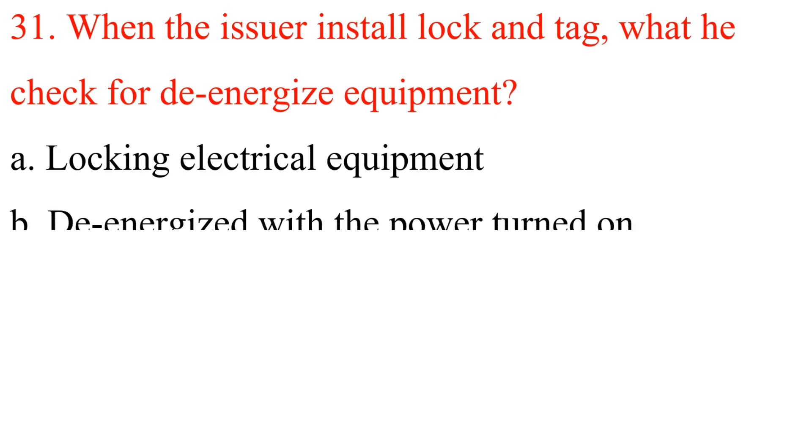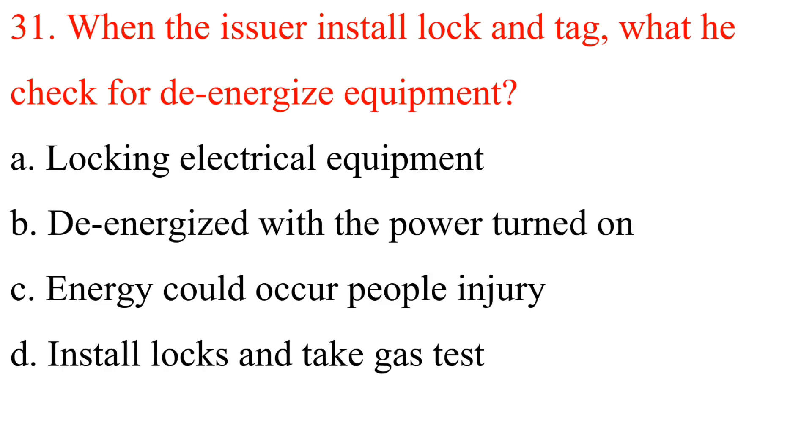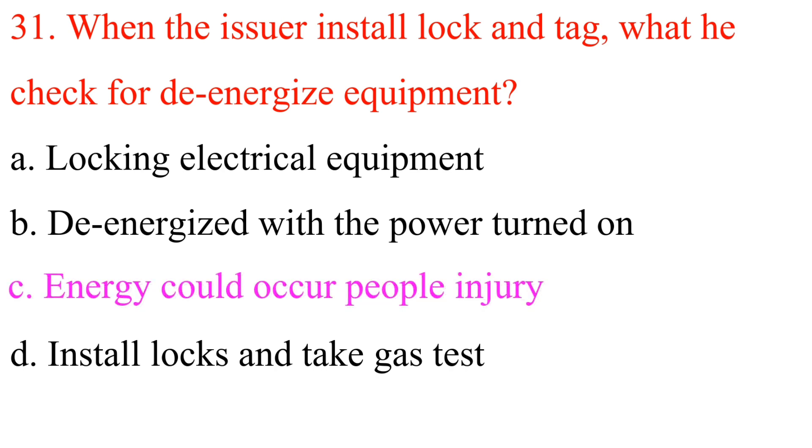Question 31: When the issuer installs lock and tag, what does he check to de-energize equipment? A. Locking electrical equipment. B. De-energized with the power turned on. C. Energy could cause people injury. D. Install locks and take gas test. Answer is C: Energy could cause people injury.